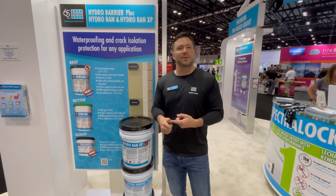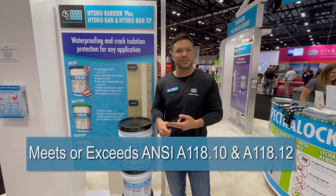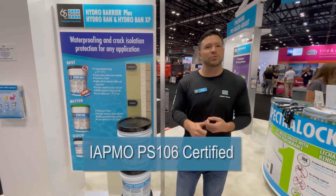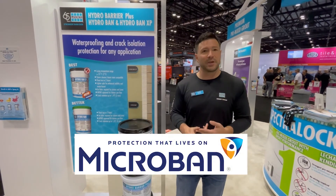In addition, it's going to meet or exceed all of the ANSI A11810 and A11812 standards. It's going to be IATMO PS106 certified for a primary shower pan liner. It's going to be GreenGuard certified, and it's also going to have an inclusion of microbead.